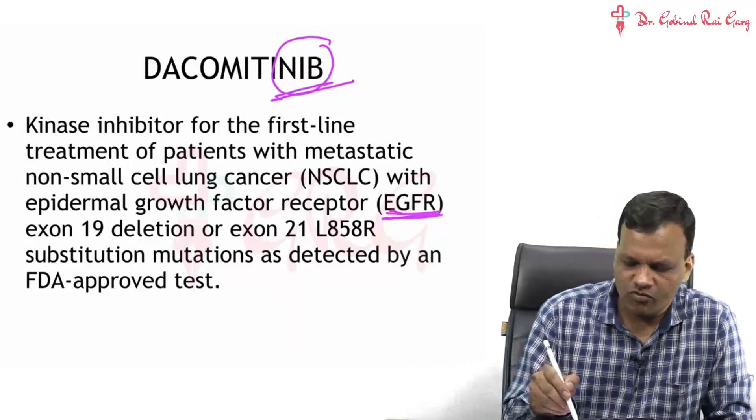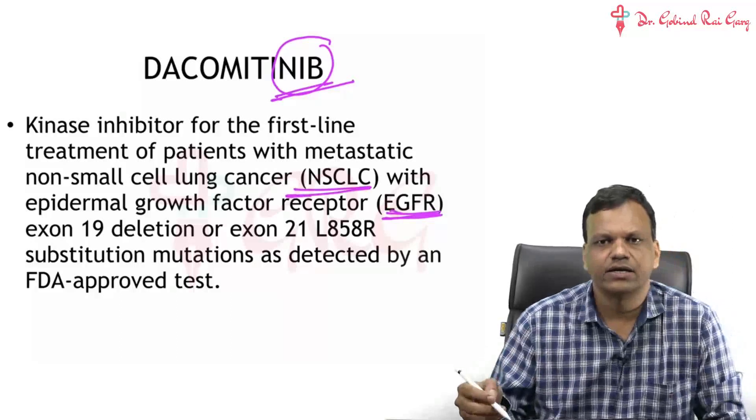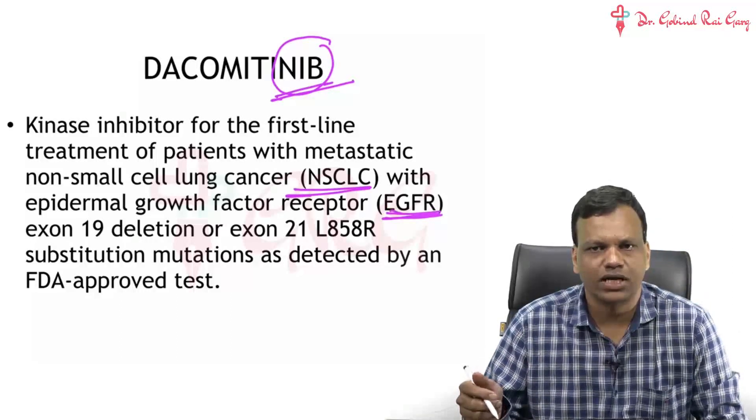Dacomitinib is approved for non-small cell lung carcinoma — a new tyrosine kinase inhibitor.